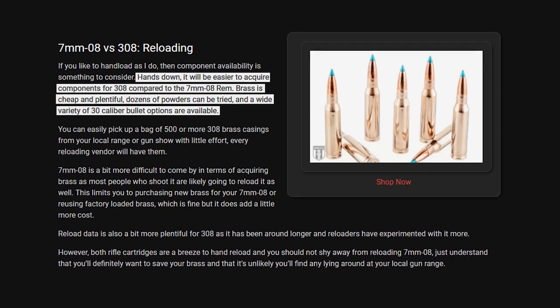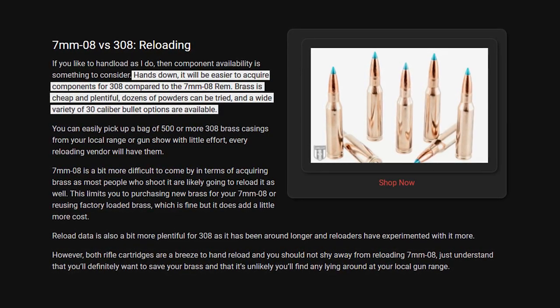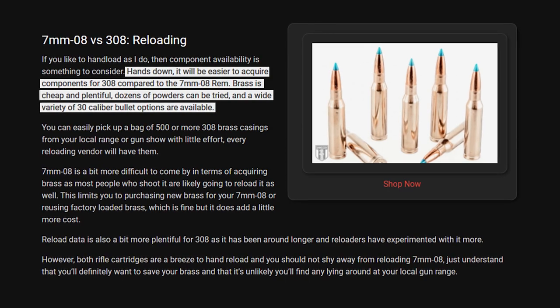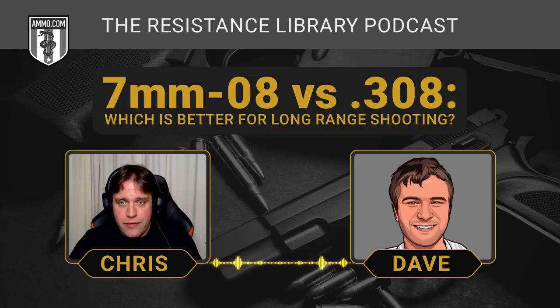If you need one rifle to do it all, pick the .308 out of the two — you have a wide variety of bullet weights and a lot of ammo availability, which is always important when getting a rifle. We've got a wider selection of .308 than 7mm-08 at Ammo.com because the .308 is just more popular. That said, if you have a specific reason for wanting a 7mm-08 — maybe you want that flatter trajectory for longer ranges or that lower recoil — it definitely gives you those advantages and can give you an edge on a long-range shot.